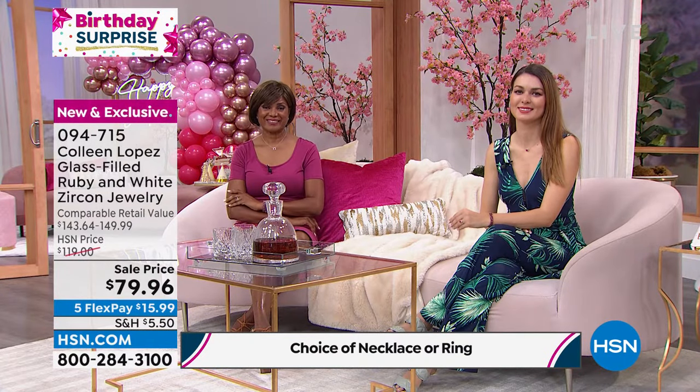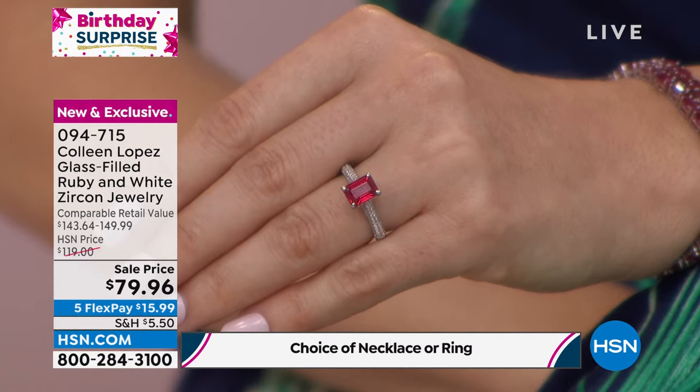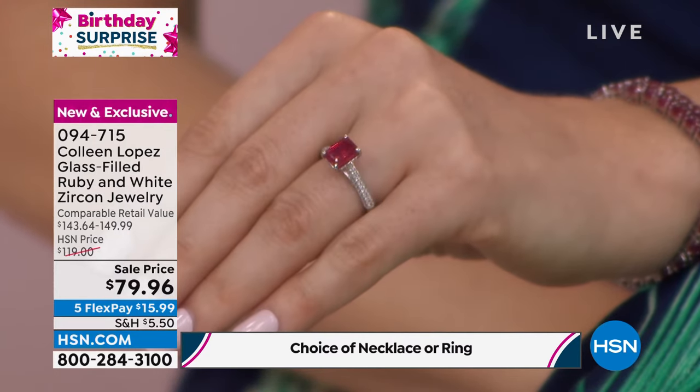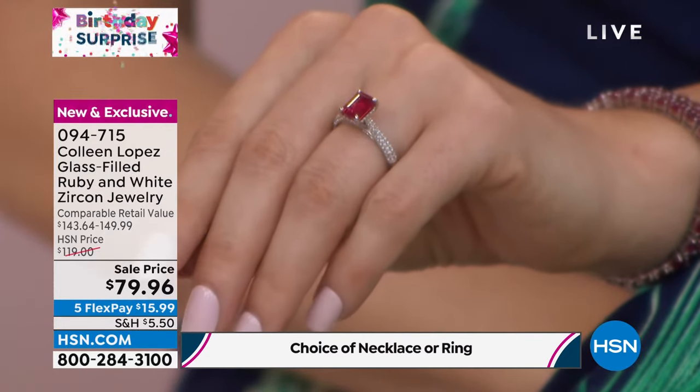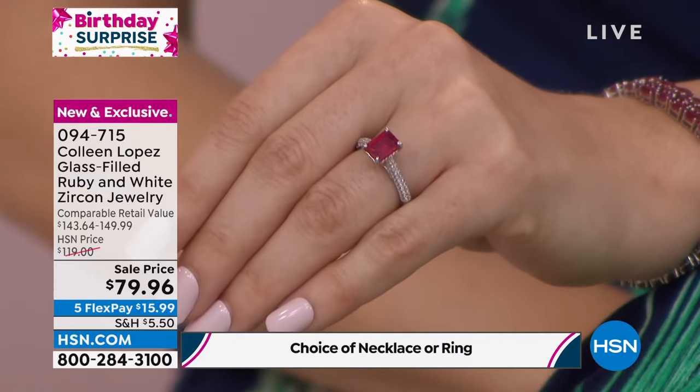The size is so beautiful — it's elegant, it's chic. It's our deco-inspired design with that emerald cut. Look at that ruby — absolutely gorgeous. There's no way people would ever think that you bought that ring for $80. It's incredible, it's crazy. All the detail — it's one of those rings that really, when you see it in person, it just takes my breath away.